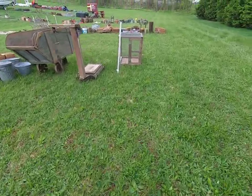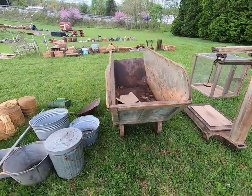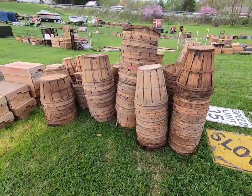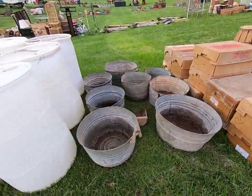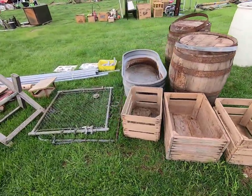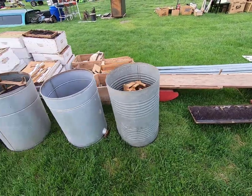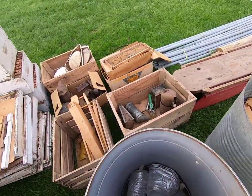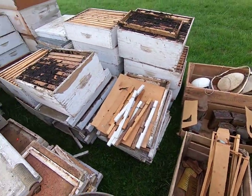Some more reclaimed wood, a little animal cage, a wagon, galvanized items, some twine, some speed limit signs, fruit baskets, some whiskey barrels, wood crates, a feed trough or water trough, and some more bee stuff — smokers.